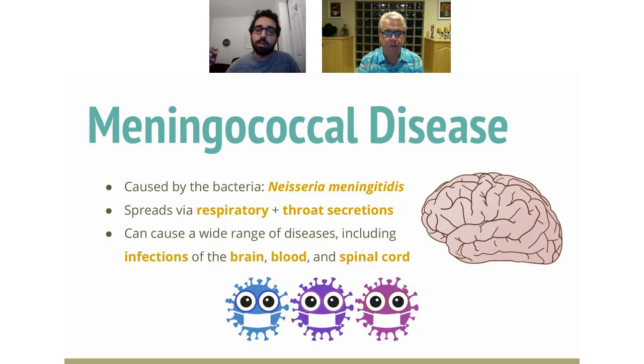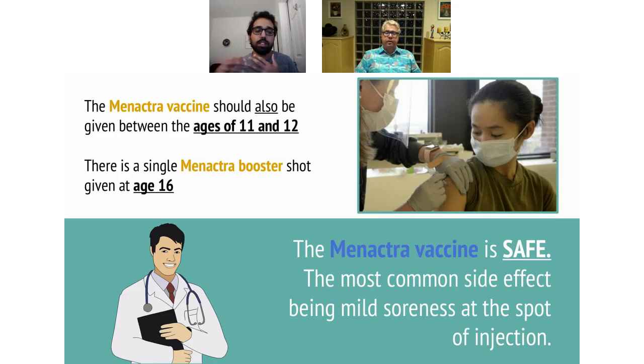Meningococcal disease is caused by Neisseria meningitidis and is spread via respiratory droplets such as throat secretions and coughing. It causes infections of the brain, the blood, and the spinal cord, and these infections can have long-term complications. Regarding the Menactra vaccine, it should be given between ages 11 and 12, just like the Tdap vaccine. Unlike Tdap, Menactra only has one booster, given five years later at age 16. The vaccine is safe, with the most common side effect being mild soreness at the injection site, and no serious complications are expected.